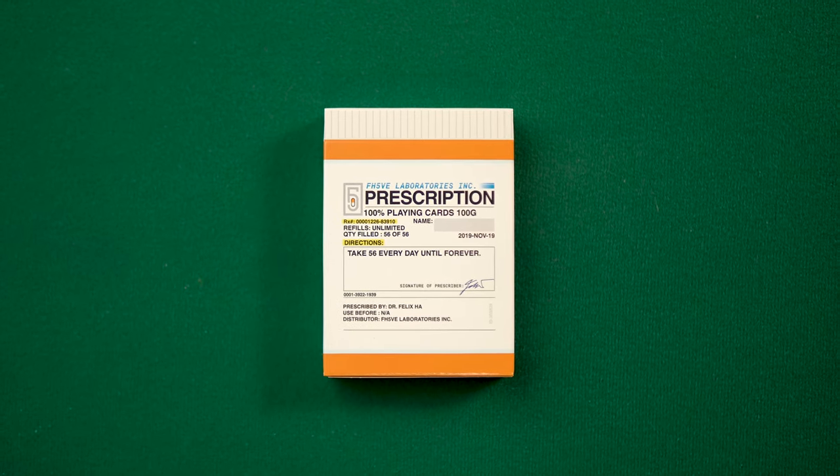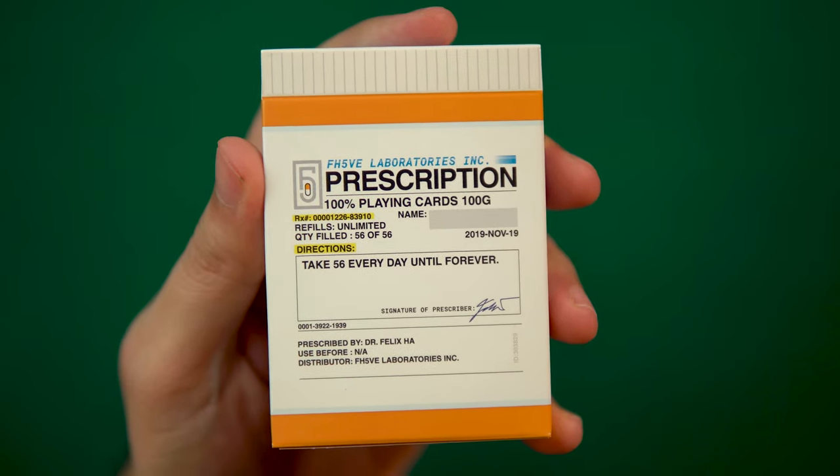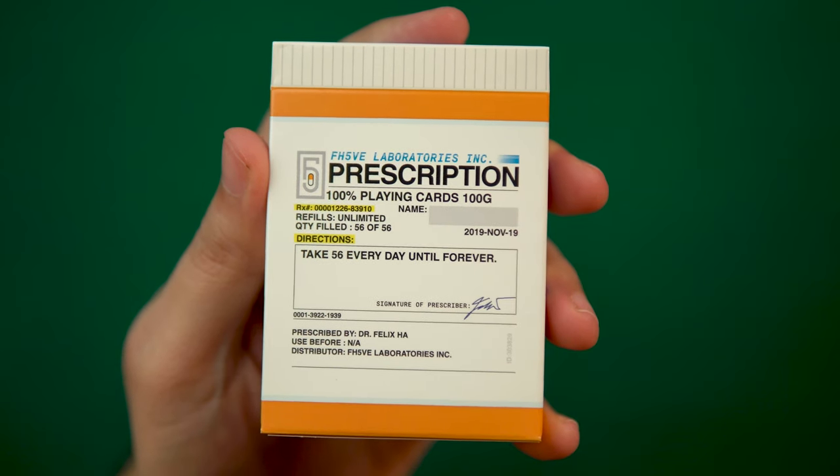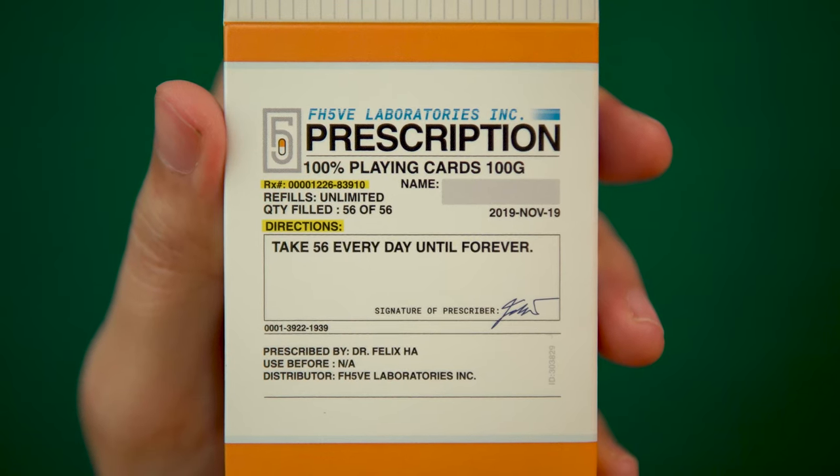This is the Prescription deck by designer Felix Ha, packaged in a standard glossy tuck case designed to look like a prescription pill bottle in box form. The tuck case features several clever and unique references to the source material.